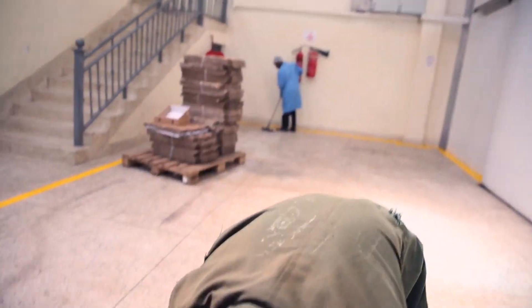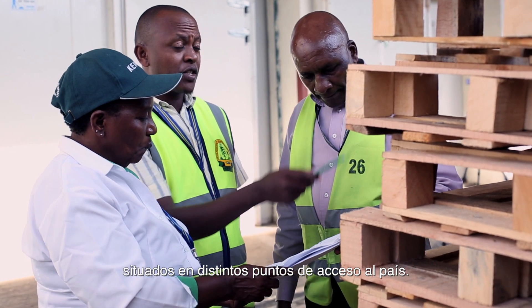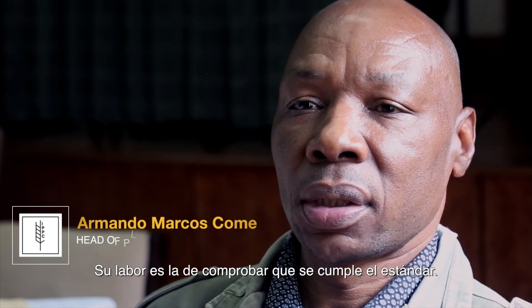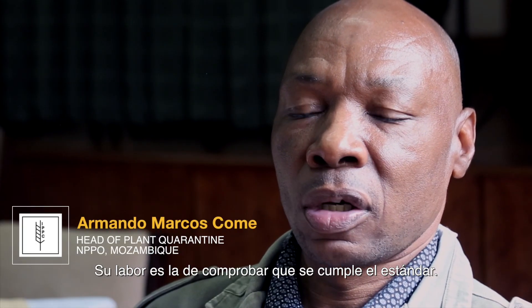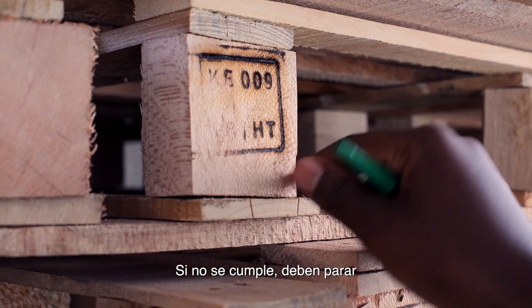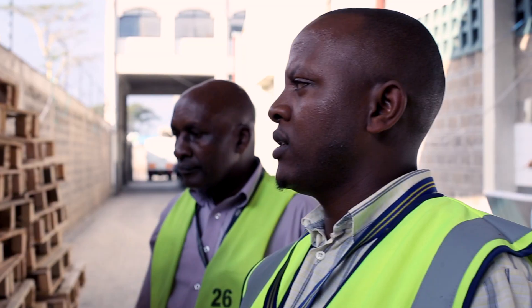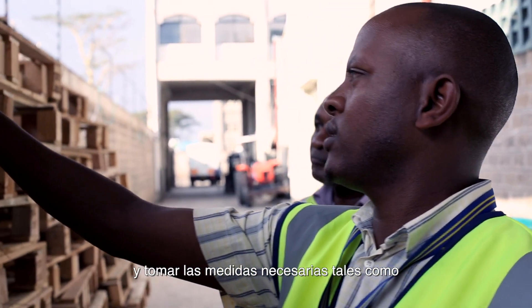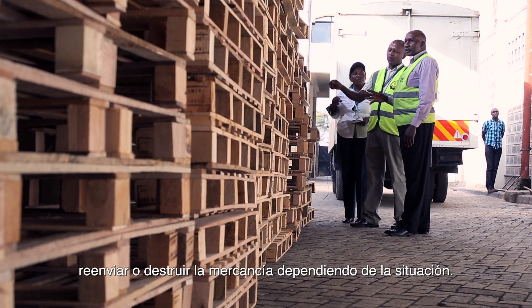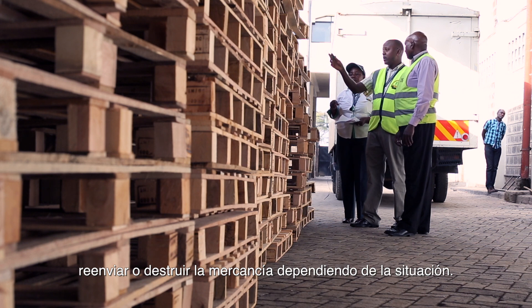Inspectors are placed at different entry points of the country and are responsible for checking compliance with the standard. If wood packaging material does not comply, they are required to stop the shipment and take necessary measures, which can include sending it back or having it destroyed, depending on the situation.